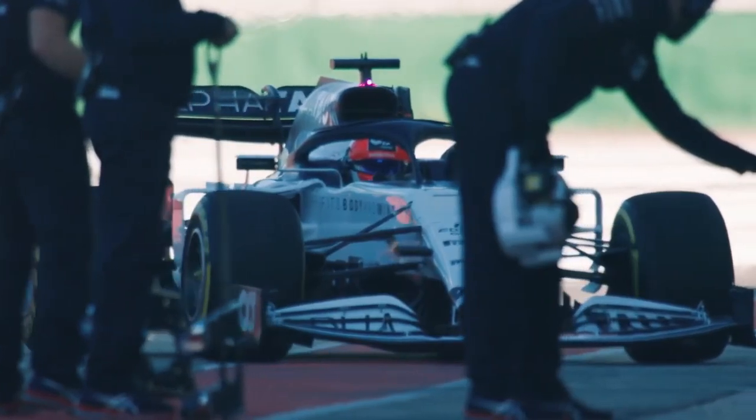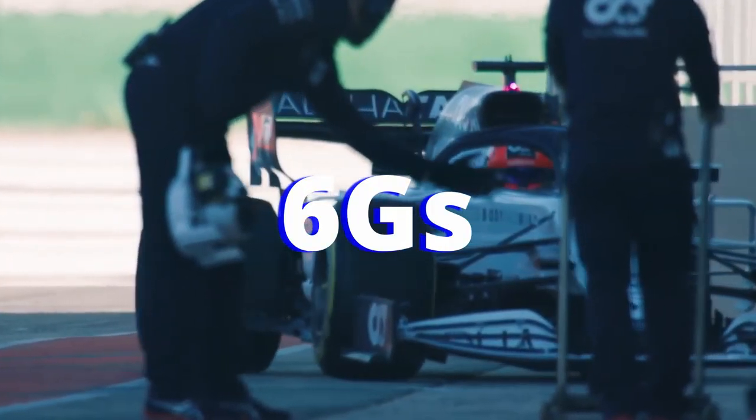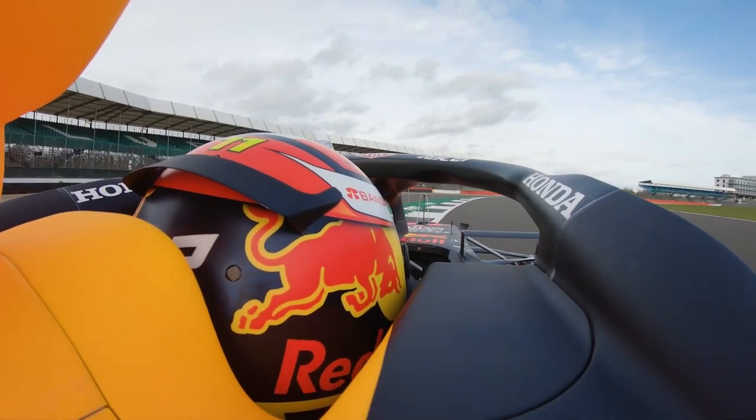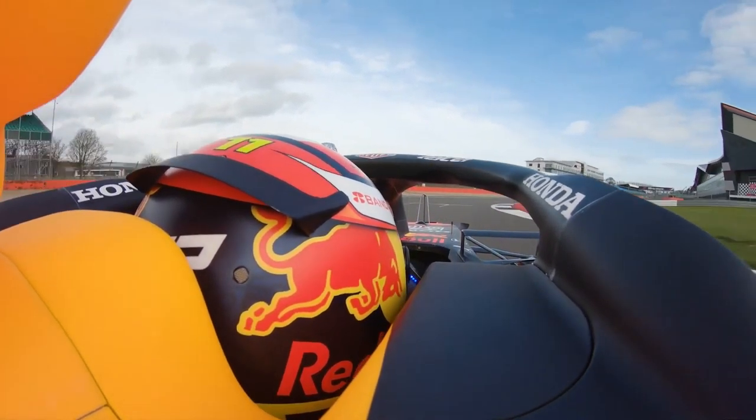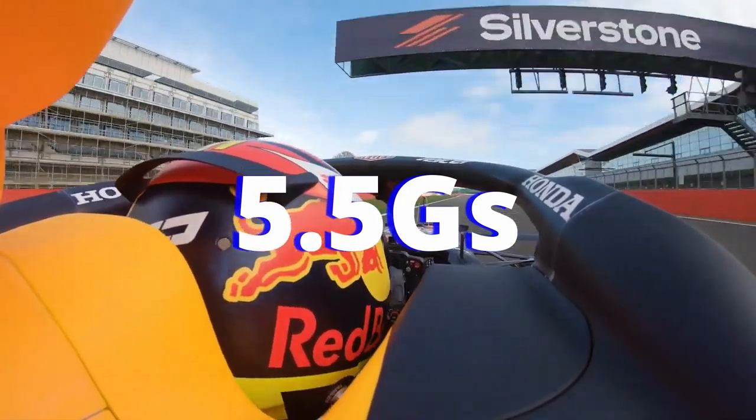In hard braking zones, Formula One cars can experience up to 6 Gs of force. And through hard corners, Formula One cars can experience up to 5.5 Gs of lateral force.